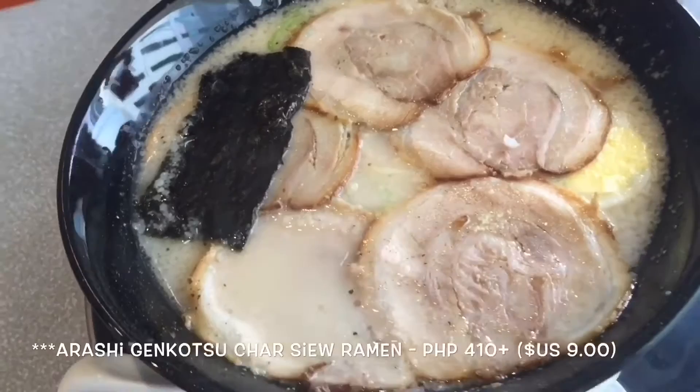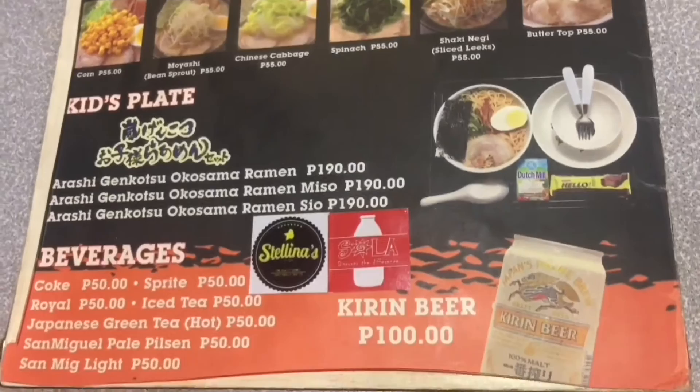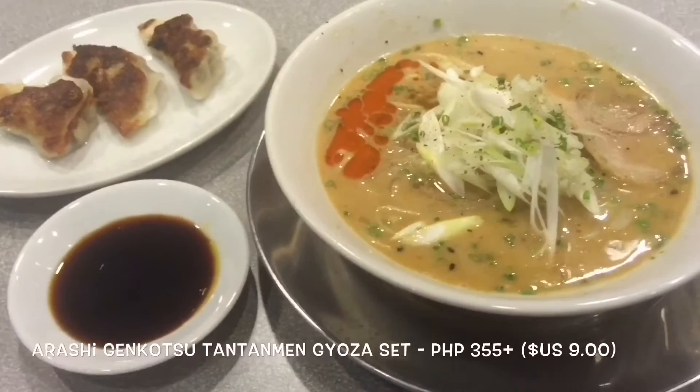We also highly recommend their Arashi Genkotsu Charshu Ramen with a few more pieces of charshu.